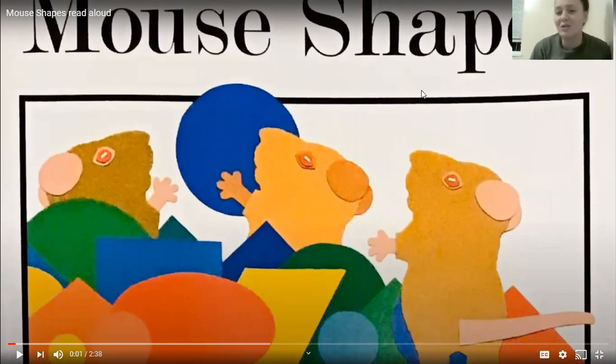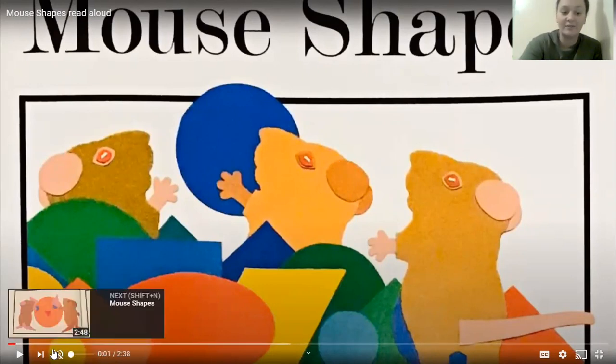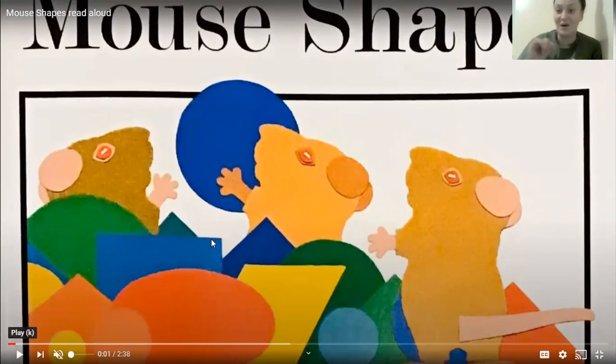And before we read, what do we usually do? You guessed it — we do our storytime songs. So here we go. Are you ready for a story? Eyes are watching, ears are listening, mouth is quiet because storytime is quiet time. So today we'll be reading Mouse Shapes by Ellen Stoll Walsh. Here we go.